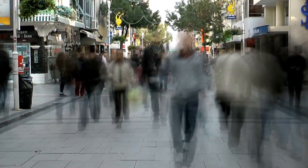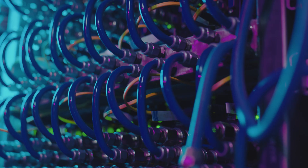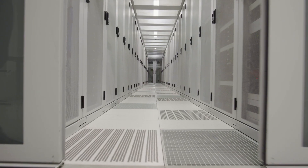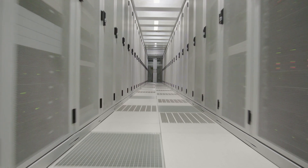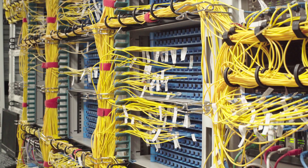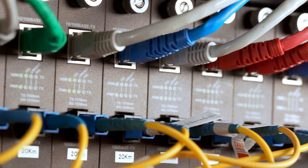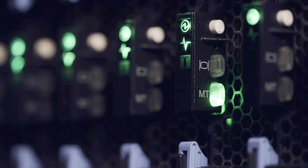The world's economic system and our daily lives are largely dependent on data centers. According to a study by the EU Digital Strategy, data centers in the EU alone are expected to consume 3.2% of electricity by 2030, making expanding data centers more energy efficient and environmentally friendly a priority for the European Union.